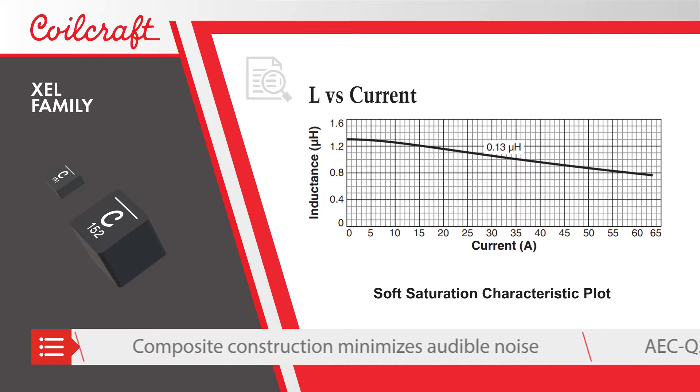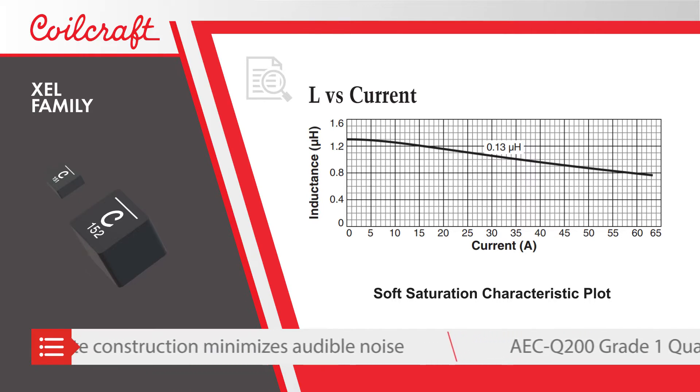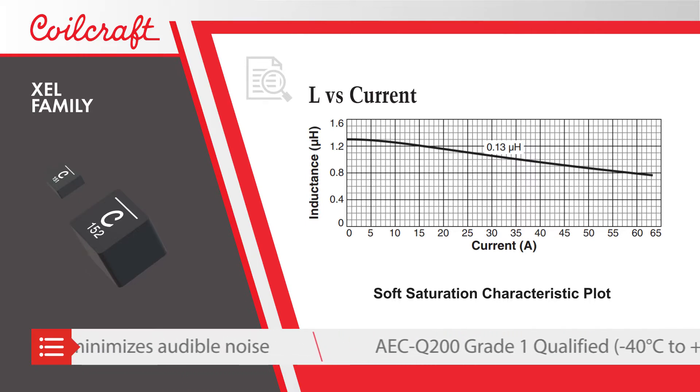The high current and high switching frequency allow for smaller, lower value inductors to be used.